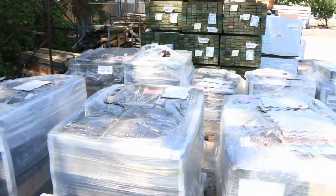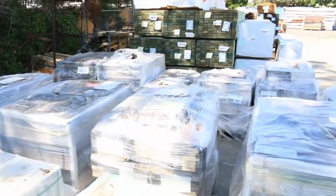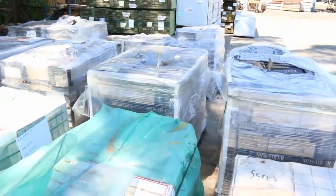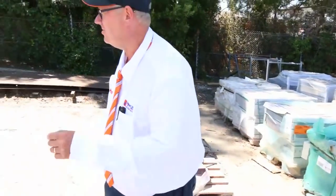Down the back here we've got quite a few pallets of tiles, and some of those will start at about two dollars a square metre. The dearest one in this lot will probably be about nine or ten dollars a metre, so there should be some good bargains there for tiles.